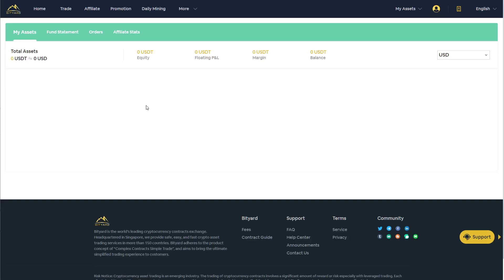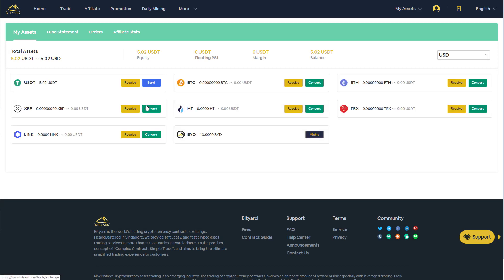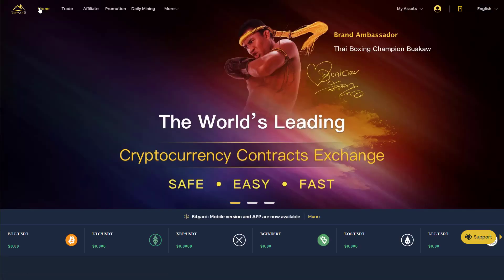We can now view the balance, and as you can see, we have $5.02. That's from a mixture of the daily mining and the signup bonuses — you get some signup bonuses just for signing up and validating your email address. Thanks very much to Bityard for sponsoring the video; there is a signup link in the description below.